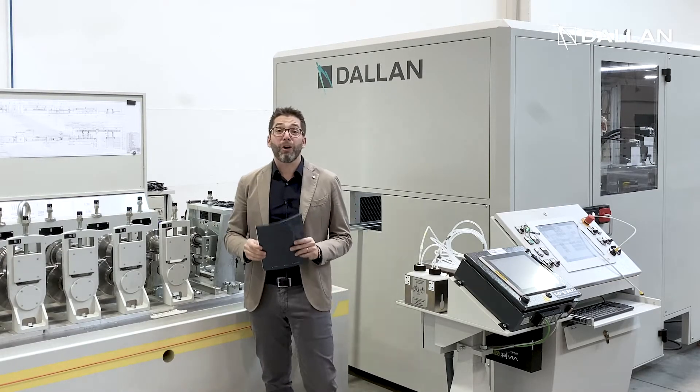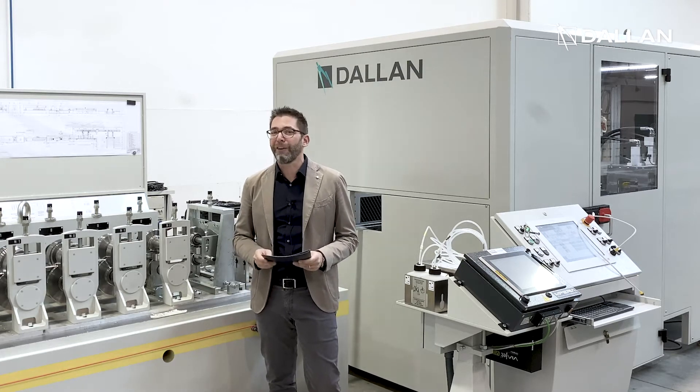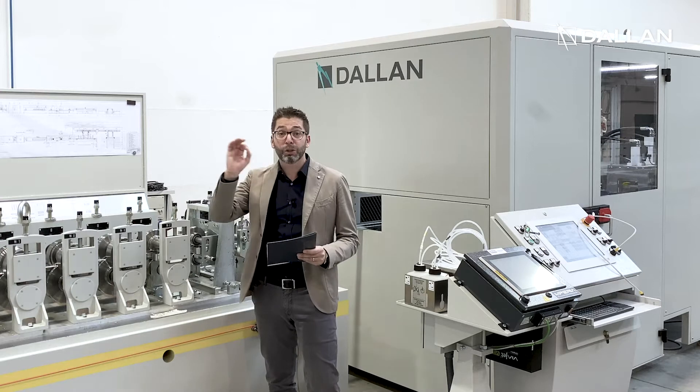Hi, today we are in front of one of our most advanced systems for the production of plasterboard profiles, the DALAN D4K Coil-to-Pack.